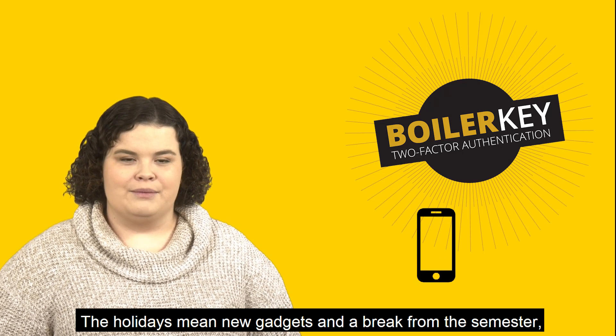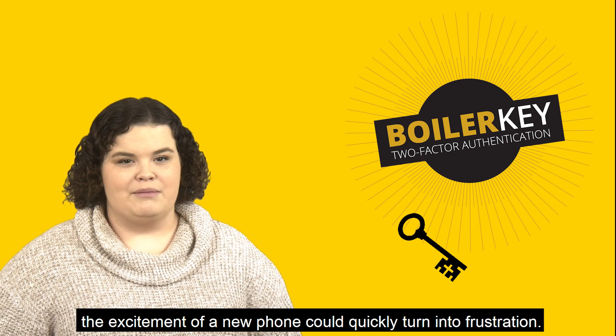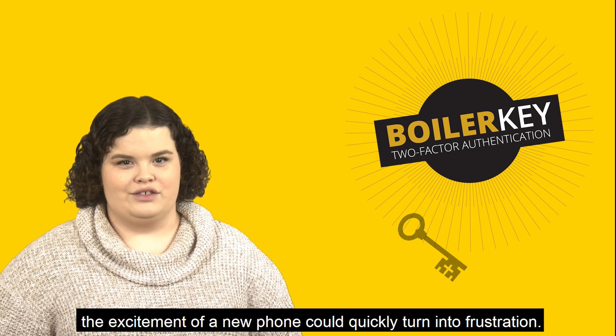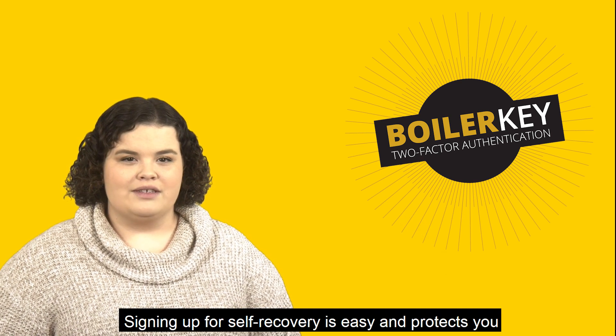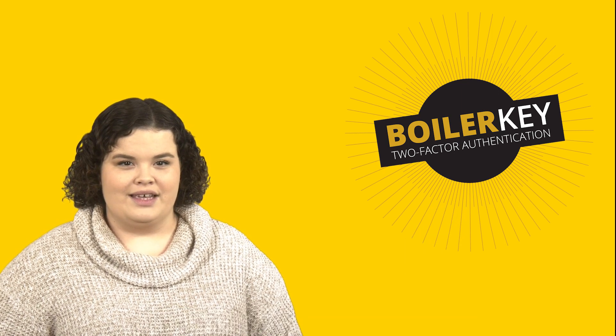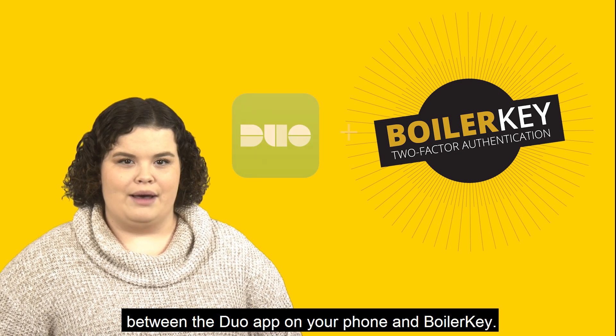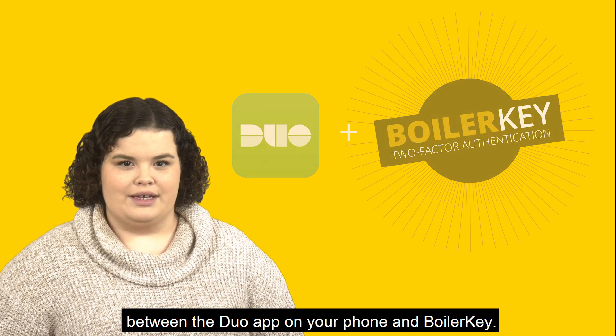The holidays mean new gadgets and a break from the semester, but if you don't set up BoilerKey self-recovery, the excitement of a new phone could quickly turn into frustration. Signing up for self-recovery is easy and protects you from being locked out of your Purdue account. Self-recovery helps to easily re-establish the connection between the Duo app on your phone and BoilerKey.